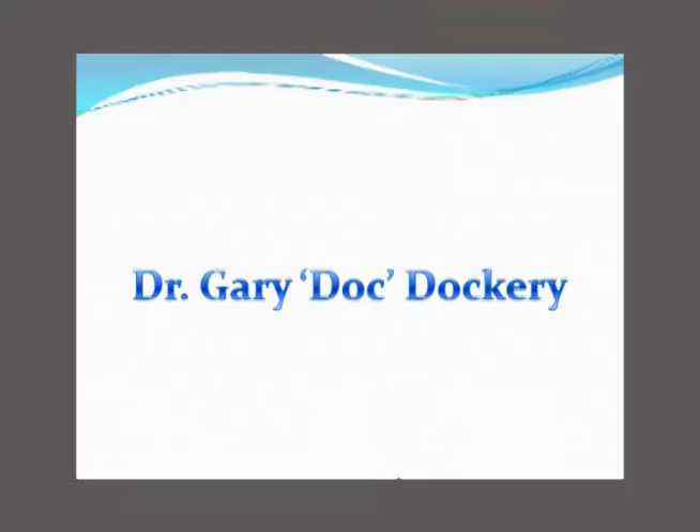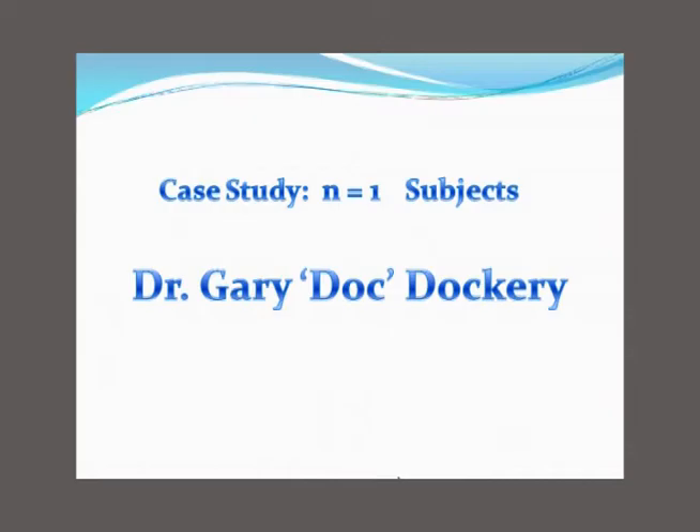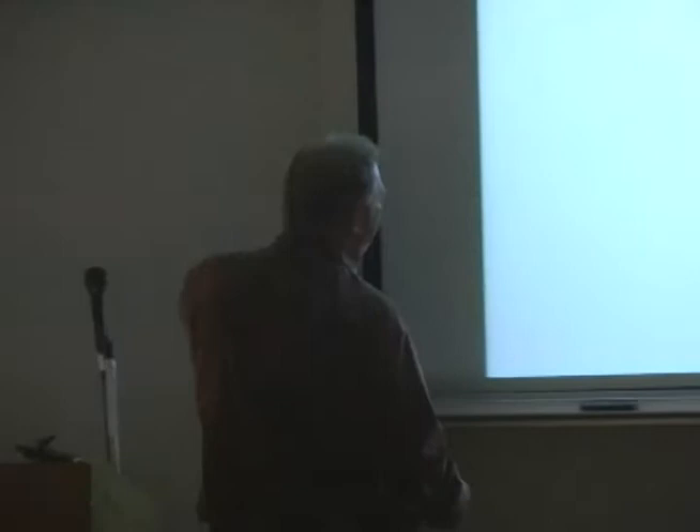Another expert opinion. I wanted to share this because Doc Dockery has probably been the greatest influence on my life personally, and he has such an interesting story to tell. He tells his case — and remember, a case study is just an N of 1. But being Doc Dockery, it's certainly his expert opinion. There are hardly fewer experts as notable as Dockery: he's written 110 peer-reviewed articles, three textbooks, and numerous chapters. He's one of the giants in our profession.